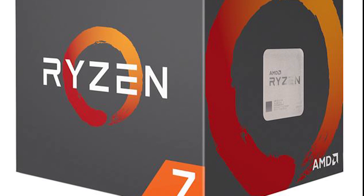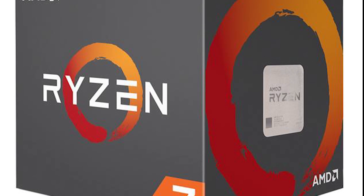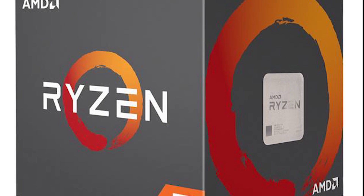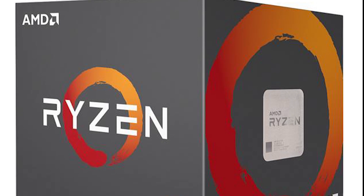So I plan on doing a speculation video on Vega vs Volta, but when I stumbled across an article that showed the incredible overclocking of the Ryzen 7 1700, I had to share. Stay tuned.